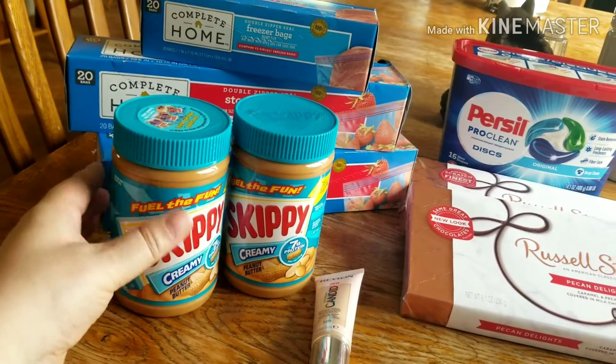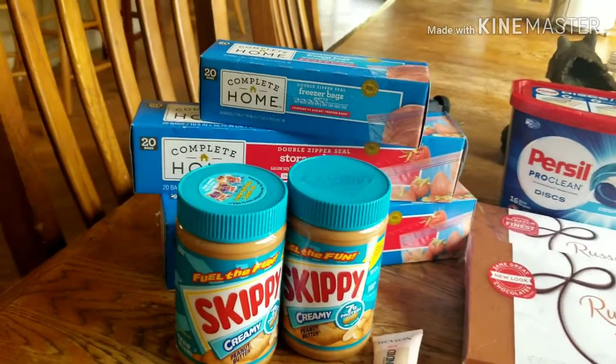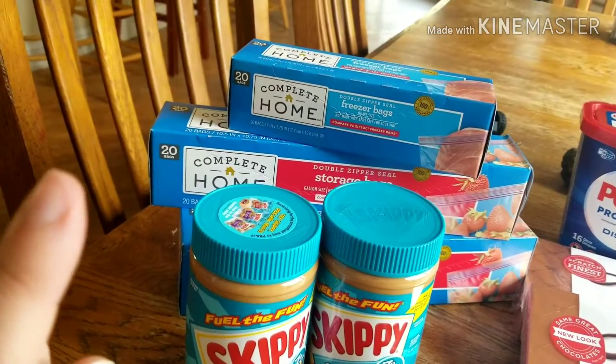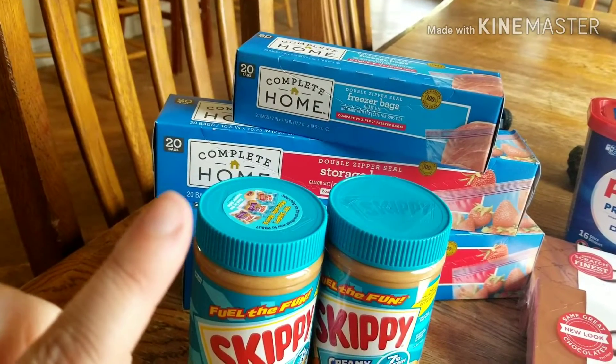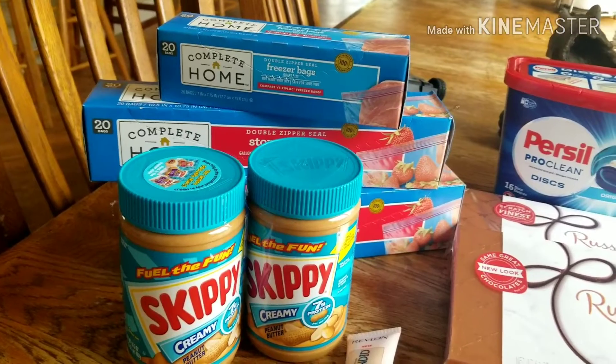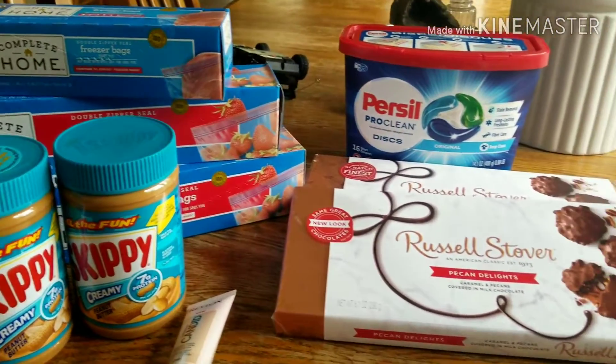So I got those two for three. The Complete Home good bags — if you buy one you get two free, so you pay $2.79 for one and then you get the two additional ones free. I actually started using that product a couple months ago and I really like the quality of those.